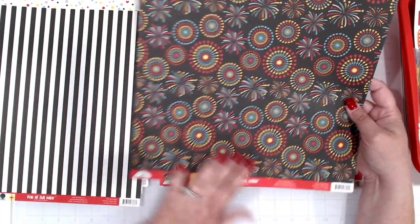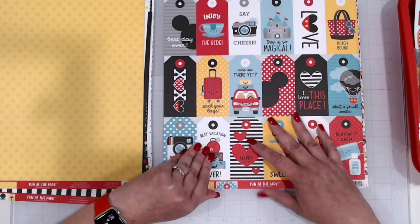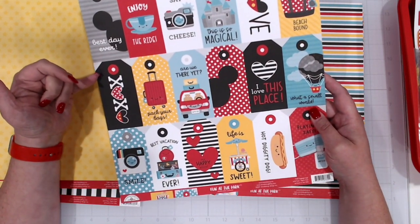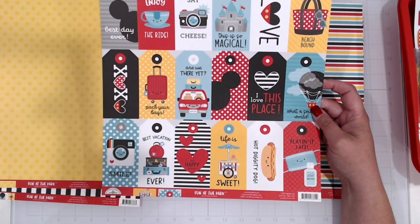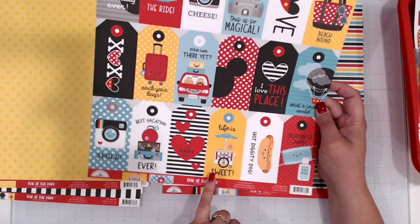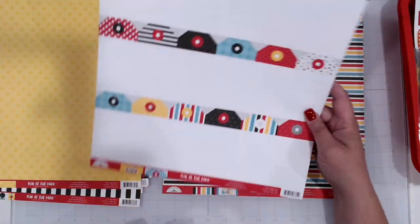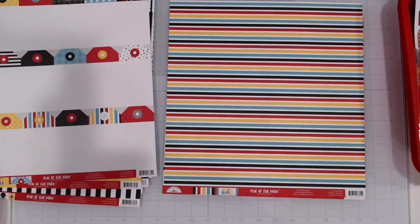We've got fireworks with yellow tone-on-tone stars on the background. And then tags — this is a fun sheet. You can cut these up into individual tags, punch holes in them, put them on a ring with some ribbon, and you've got a tag album. It's just that easy. They've got such cute icons — teacups, the castle, Mickey icon, different treats, and then blank space on the back to use as tags or to tuck into pockets on an album.